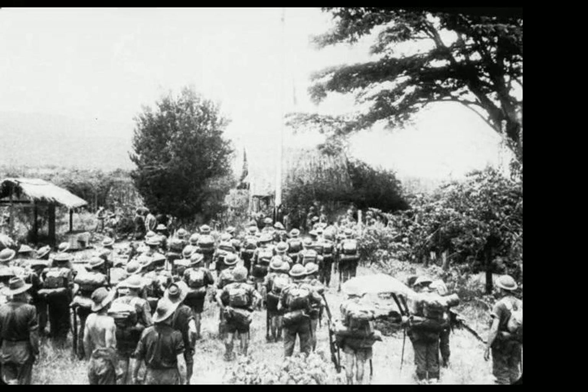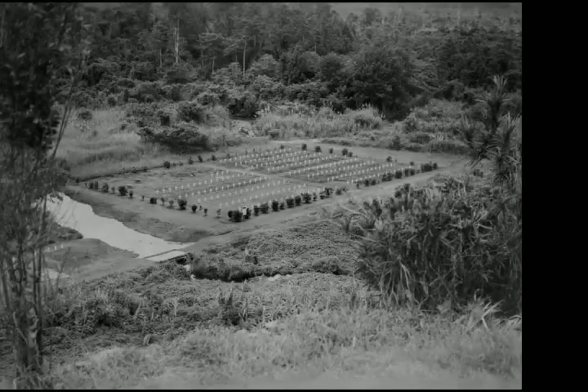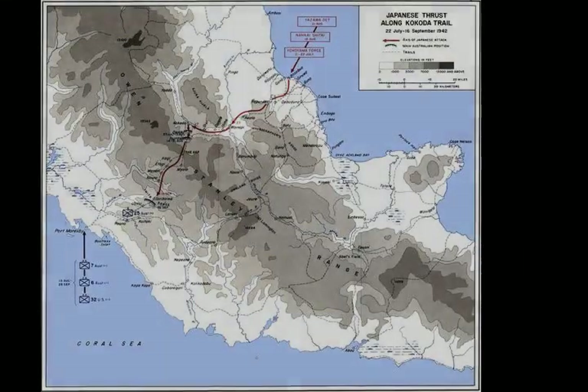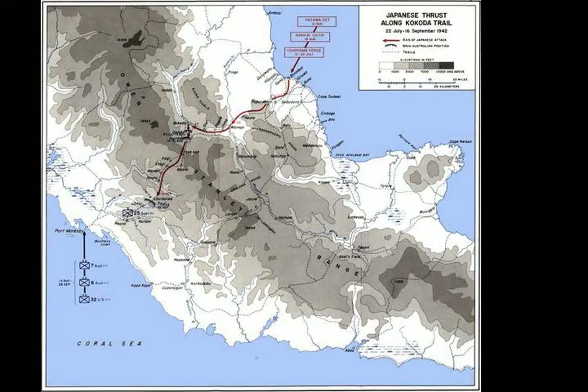Following the landing, several minor skirmishes took place between the advanced elements of the Japanese Landing Force, known as Yokoyama Force, and small groups of Australian and Papuan forces primarily from the Papuan Infantry Battalion around Awala and Isurava. Brushing these aside, the Japanese began advancing steadily towards their objective on the southern coast.